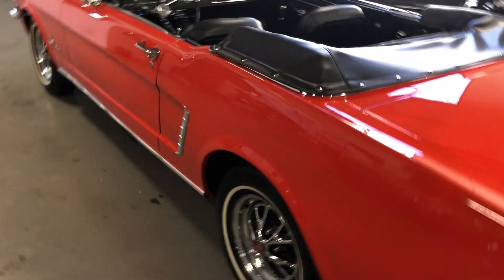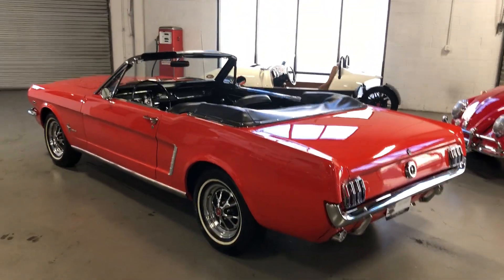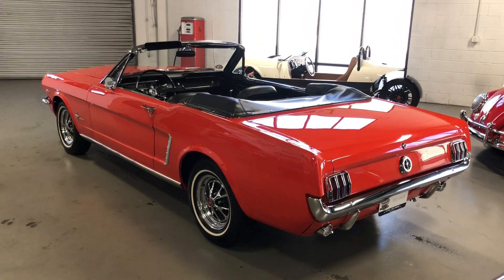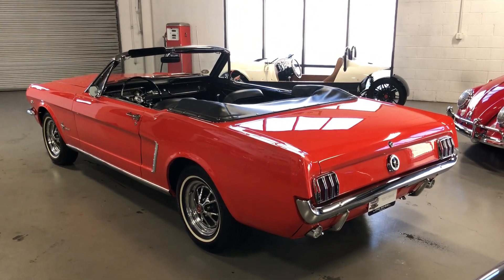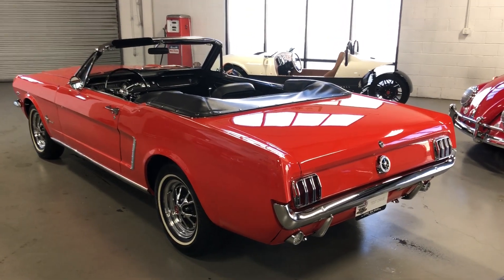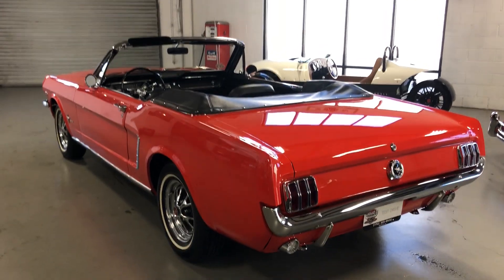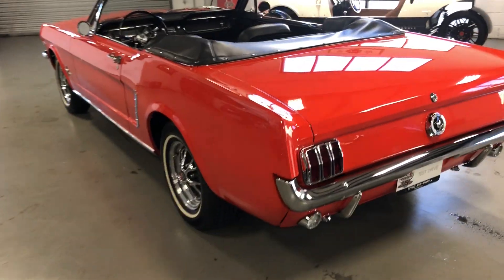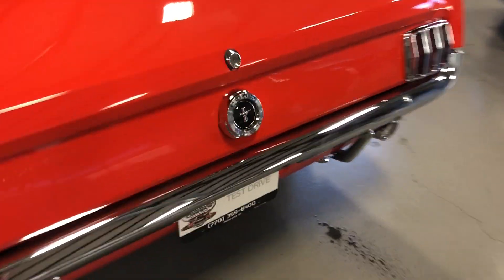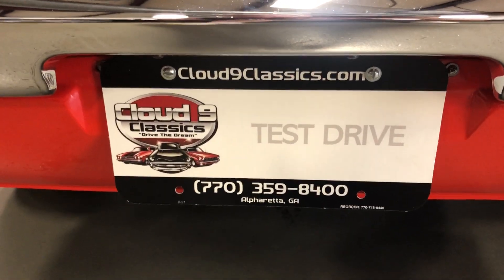There you have it. If you've been in the market for a classic Mustang convertible and you want something a little bit unusual — an original 64 and a half, well documented, beautiful restoration, turnkey — get in and drive this baby this fall with the top down. Beautiful black convertible top. This is the one you don't want to miss out on. If you have any questions, feel free to give me a call at 770-359-8400. Thanks very much. Good luck.